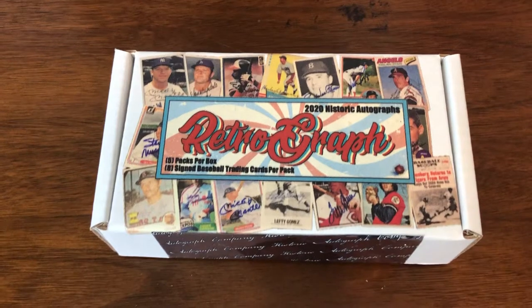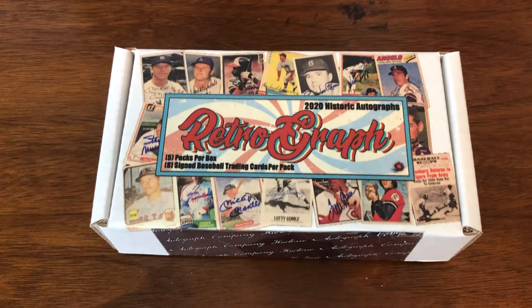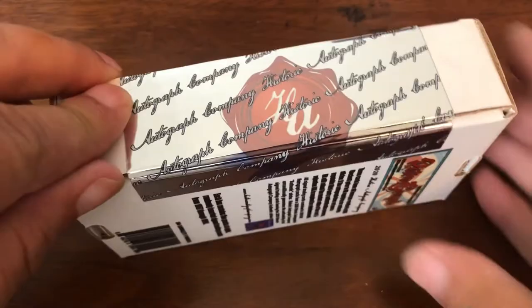Welcome back. We're now on box 4 of 10 for the case of Historic Autographs Retrograph. 5 packs per box, 8 signed baseball cards per pack. We're looking for 2 Hall of Fame autographs per box, all cards from 57 to 94.